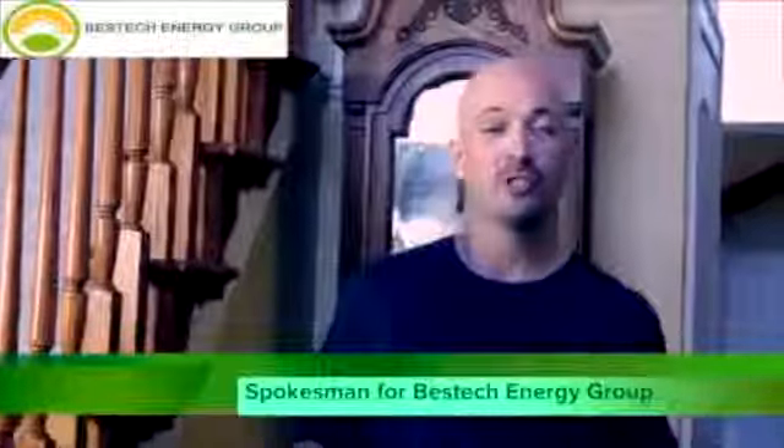Hi, I'm Mike Page, spokesman for Best Tech Energy. Here to talk to you today about some of the changes coming your way regarding your energy needs in 2014.